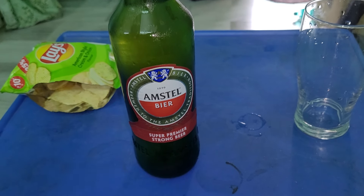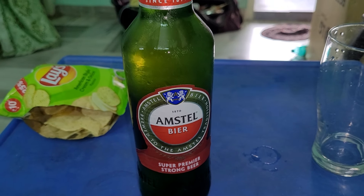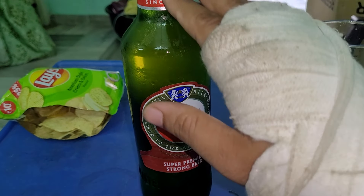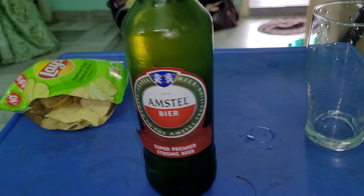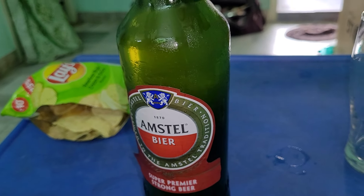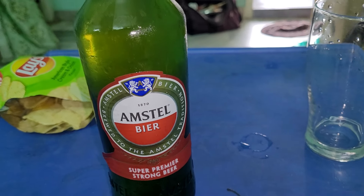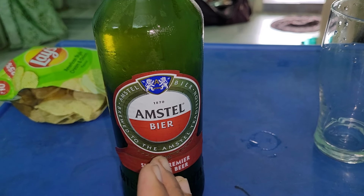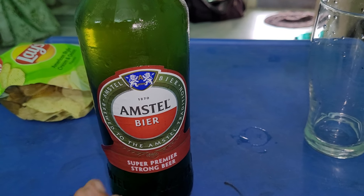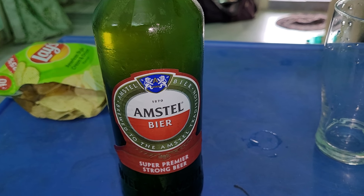These are normal ingredients, similar to what Kingfisher premium and Kingfisher light beer use. So it is a quality bottle — it is Amstel and printed locally. If we were to import the Amstel beer, we have to import it because it is in Telangana.